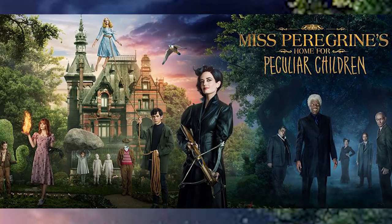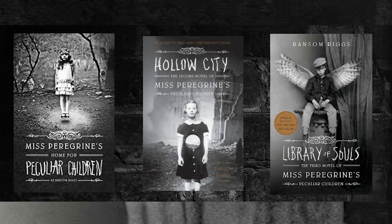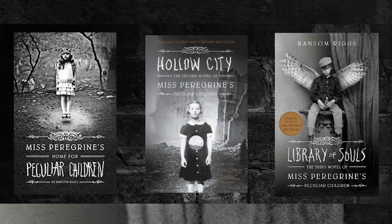Hi guys! So as you can tell by my crazy bluish gray eyes and this puffy sleeve shirt, today we're going to do a makeup transformation inspired by Miss Peregrine from the Tim Burton film Miss Peregrine's Home for Peculiar Children, also an adaptation of the amazing novel by Ransom Riggs.